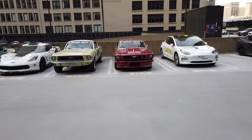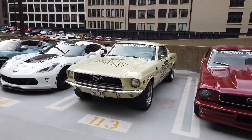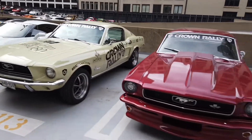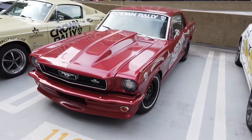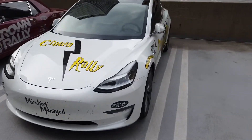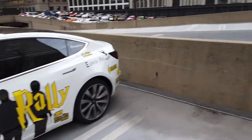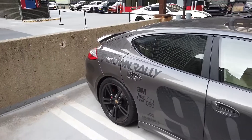A couple of classic Mustangs here — love them. You got the Harry Potter-themed Tesla. And you got a Panamera.